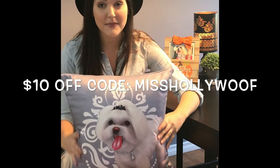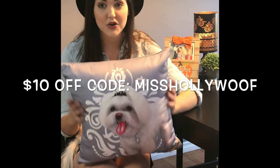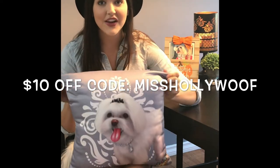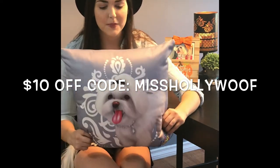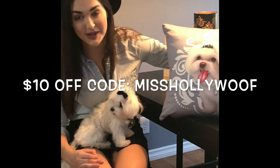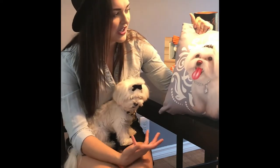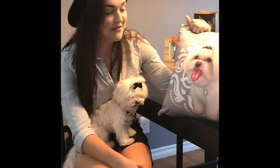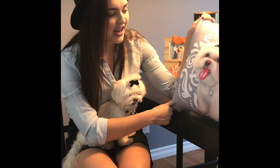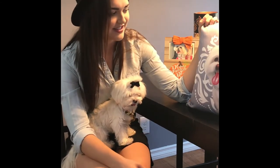I have teamed up with Life Goes Pop. If you use the code MissHollyWoof — all caps MissHollyWoof — at checkout, you get $10 off. Now the holidays are right around the corner. These are perfect gifts. I hope my parents are watching because Sassy, your grandparents are going to be getting a pillow with your face on it. Obviously, you don't have to use your dog's face. You could use a selfie, any photo, your family and friends, babies, you name it. I just think it's precious. Now I'm going to stare at this all the time.